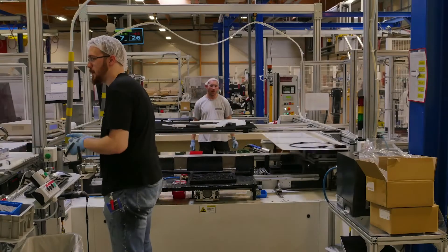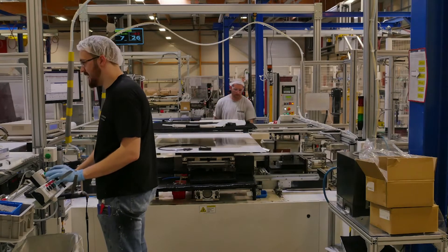We start work at 6am. We decide among ourselves which work position we each have. Everyone knows how to do all the different stages. We don't stay 12 hours at the same work position — we change every 3 hours.